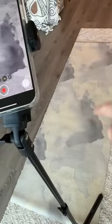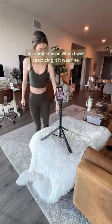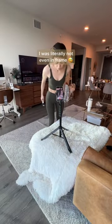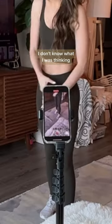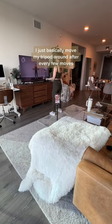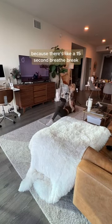I grabbed my hand weights and sat them down — that was a whole different angle. Then I went and put my Apple Watch on. For some reason when I was practicing it was fine, but when I hit record I was literally not even in frame. These are all the different angles that I filmed whenever I worked out.